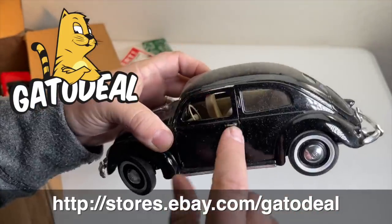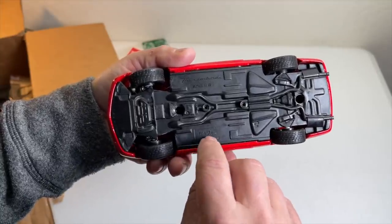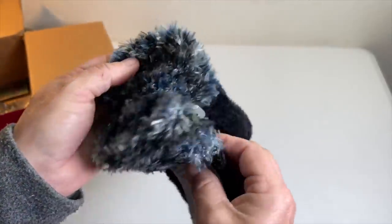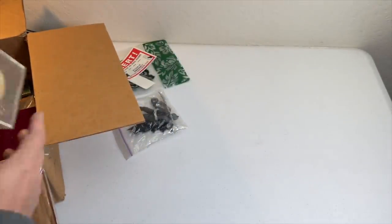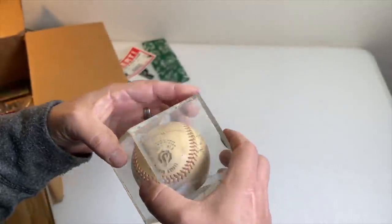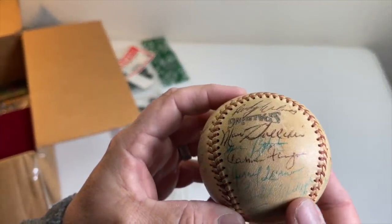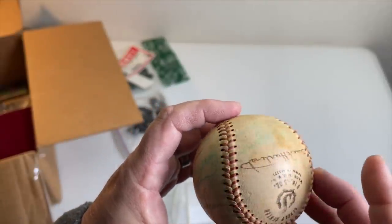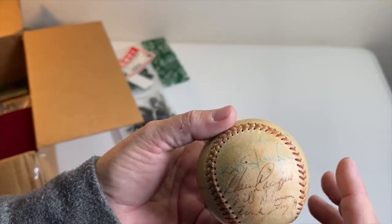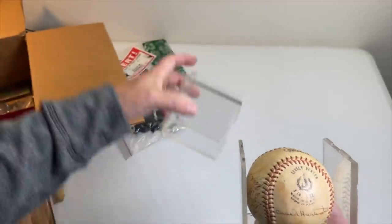This is a Maestro Volkswagen 1/18th scale die-cast — pretty cool, got a little nick, very dirty and maybe a little scuffed up. Here's another die-cast, a Thunderbird, another Maestro, this one's 1/25th scale. There are some brand new fuzzy gloves here, one size fits all. Now — a signed ball. The question is, is this someone famous or is this someone's little league team? I've got a friend who's very good with autographs, so I'll send him some pics. The ball looks older — hopefully that's something good.